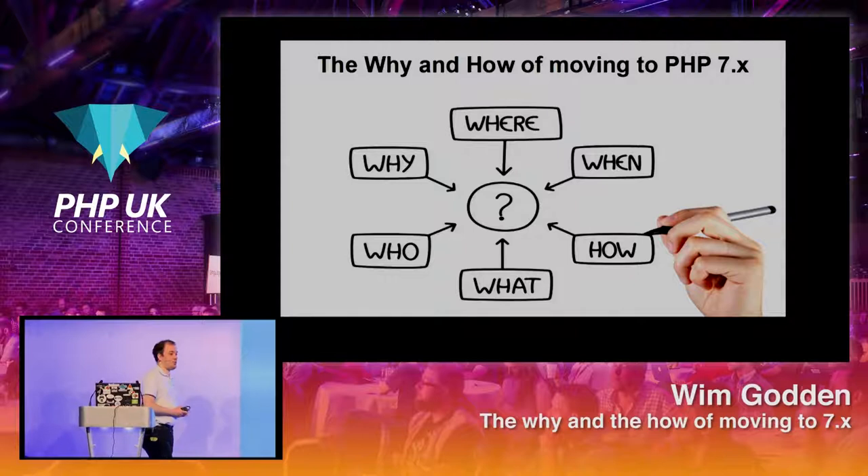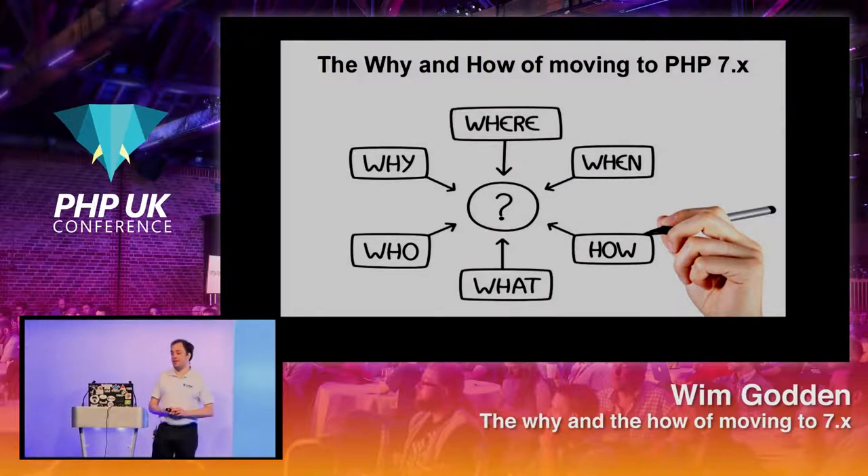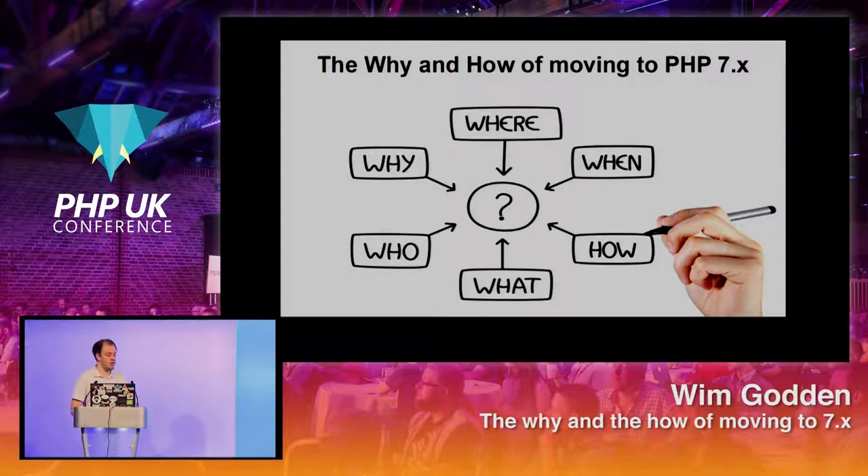We're going to talk about why you should move to PHP 7 if you haven't already, and how we can help automate that process to some extent.